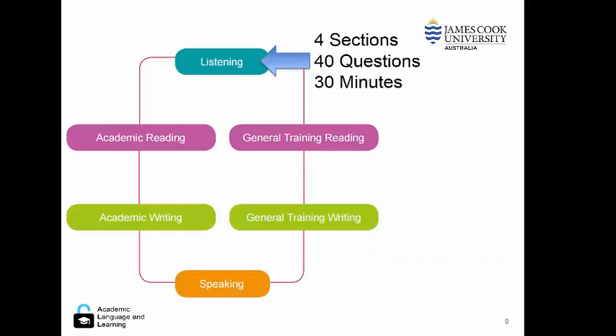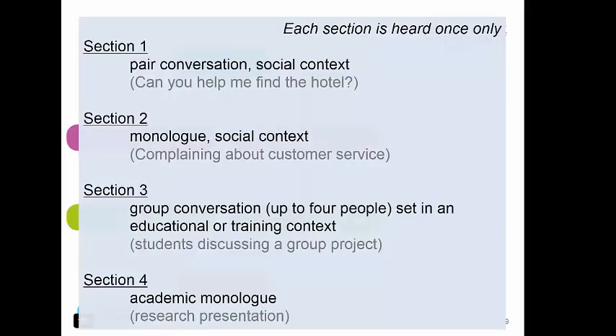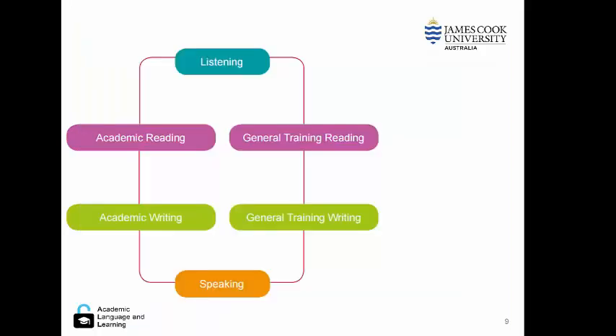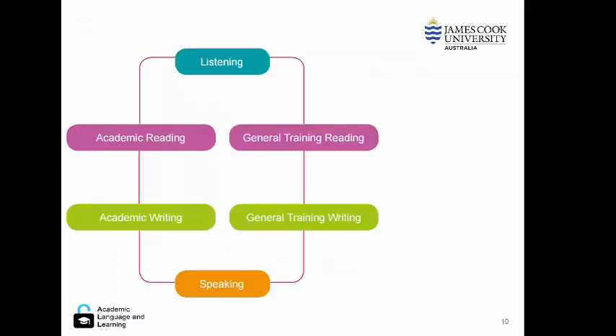Let's look at the structure of the test. Listening is divided into four sections, with 40 questions answered over 30 minutes. Here is an example of the four sections becoming more complicated from section one to section four, and an example of questions that a student would need to answer as they listen to a text. The listening is the same module for academic and general training.